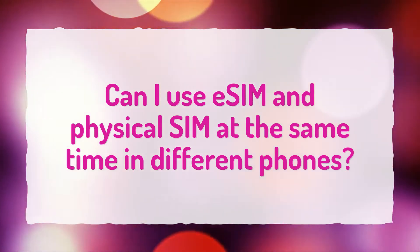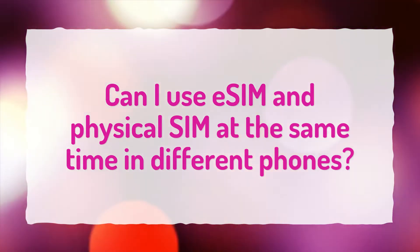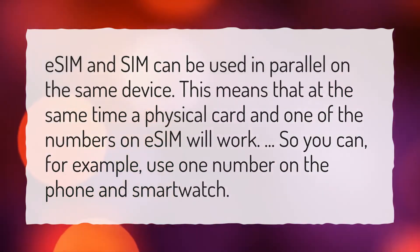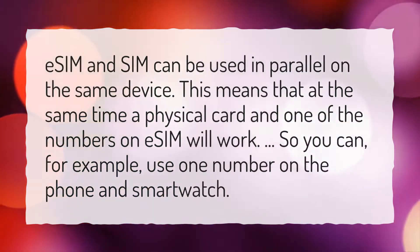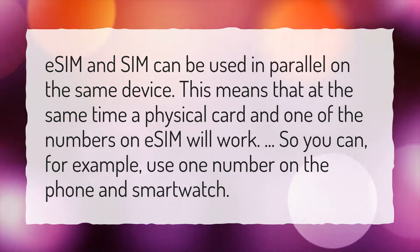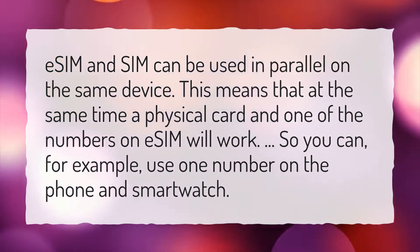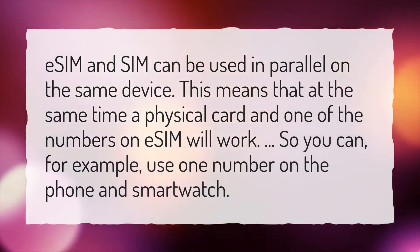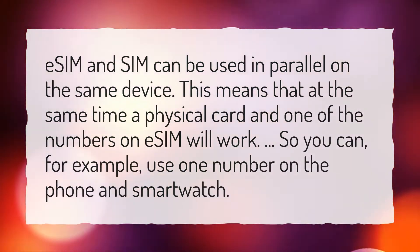Can I use eSIM and Physical SIM at the same time in different phones? eSIM and SIM can be used in parallel on the same device. This means that at the same time a physical card and one of the numbers on eSIM will work. So you can, for example, use one number on the phone and smartwatch.